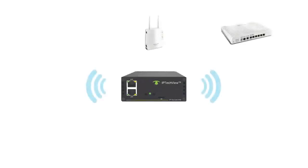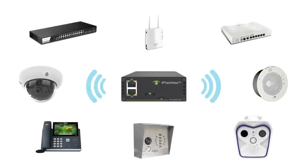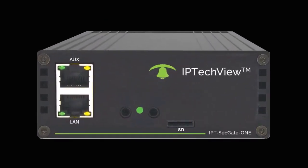Remotely find and access any IP device, regardless of device type, manufacturer, or location. The SG-1 is the heart of any remote monitoring and management system. After all, you can't monitor, manage, and control what you can't find or see.